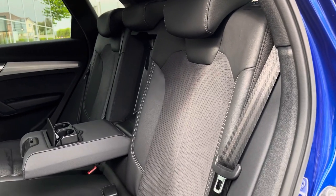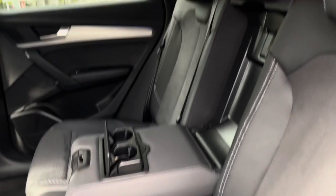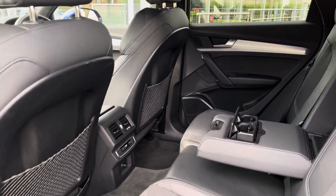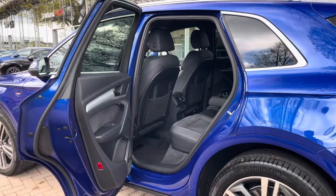Moving into the rear seats, we find a part leather interior with additional Dinamica Alcantara in the centre of the seats. There is also a leather sensor armrest which folds down to present two useful cup holders, and ISOFIX points are located across the back row. The rear passengers also get rear ventilation.